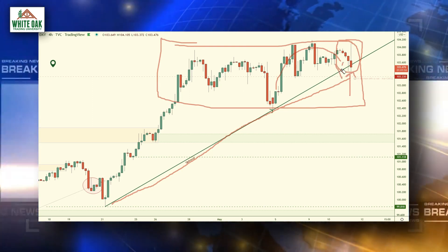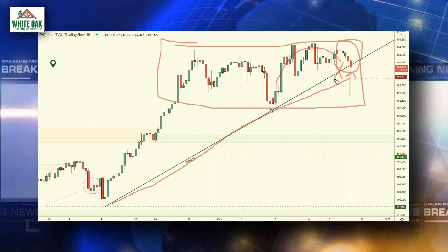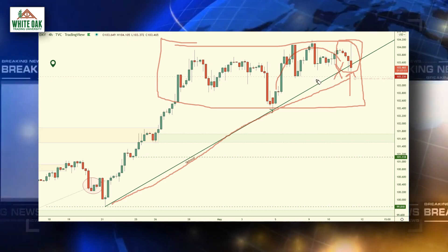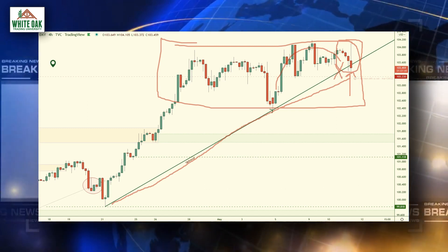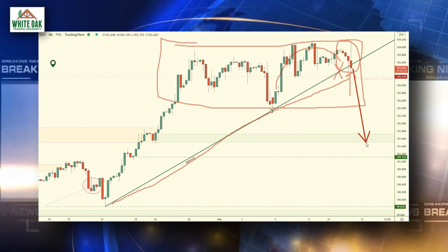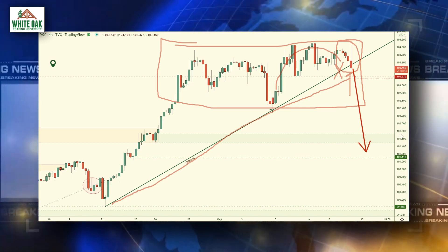If this trend line breaks, that will be telling us that the banks are not interested in keeping this ascending structure in play, and it will likely lead to some type of drop down towards this area here. So going forward, this is what we will be watching for.